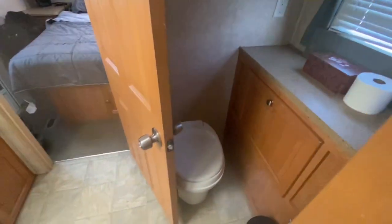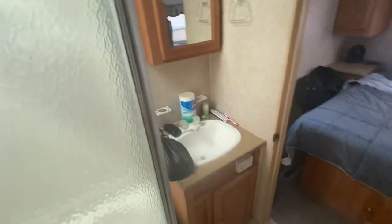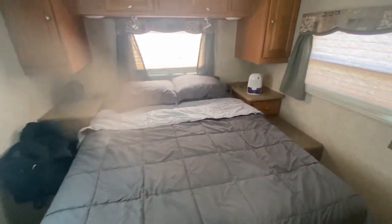Through this door you've got a full shower and toilet, which works out pretty good, plus lots of storage up here — more than I'm even utilizing yet — along with the bathroom sink, everything you need.